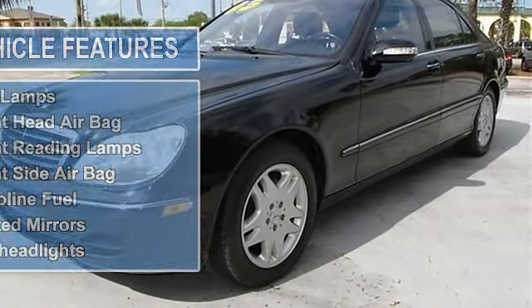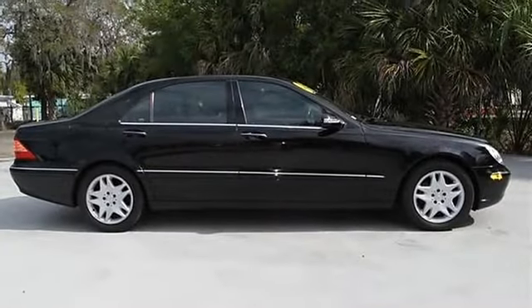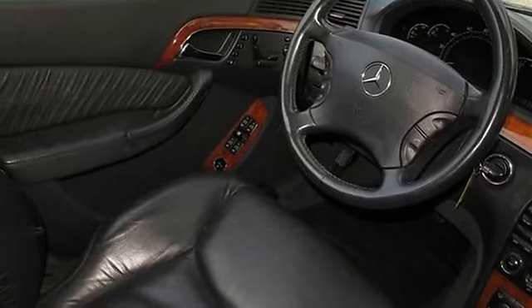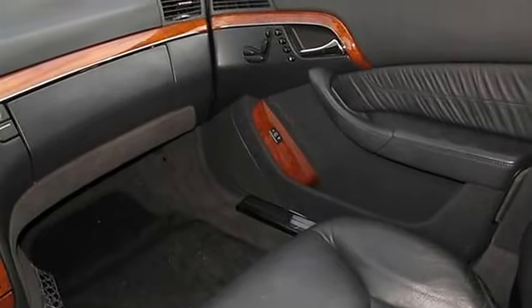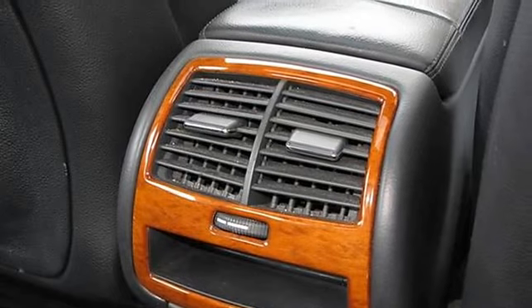Ride in style with this incredibly priced luxury vehicle. Come to the experts. Are you interested in a simply outstanding car? Then take a look at this wonderful vehicle. Have one less thing on your mind with this trouble-free vehicle. It is nicely equipped with features such as 4-wheel disc brakes, 6 speakers, anti-lock brake system brakes and air conditioning.